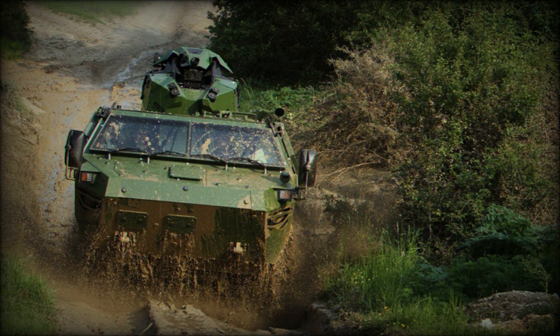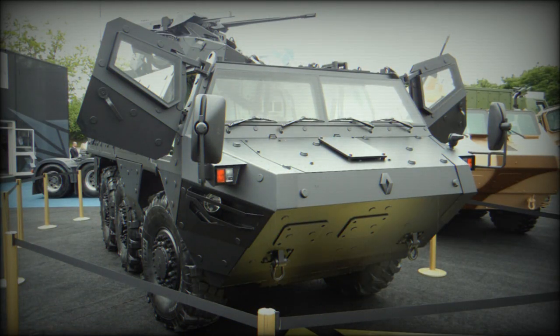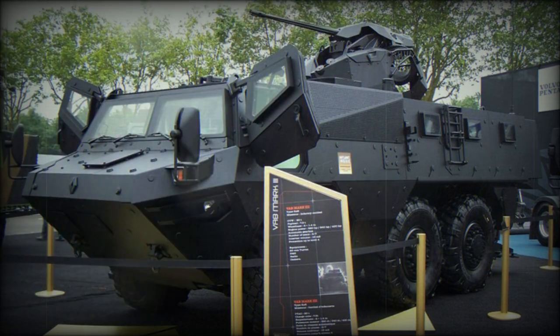This new APC has a welded steel hull with modular add-on armor. Protection level can be tailored to suit mission requirements. The vehicle with maximum level of protection withstands 14.5 mm armor-piercing rounds. The MK.3 is adapted to new battlefield threats such as landmines and IEDs, and it is claimed that mine protection is similar to that of MRAP vehicles.